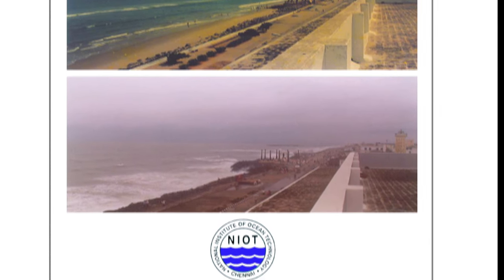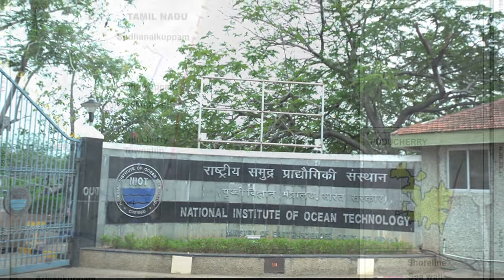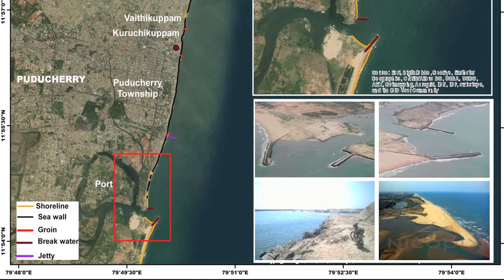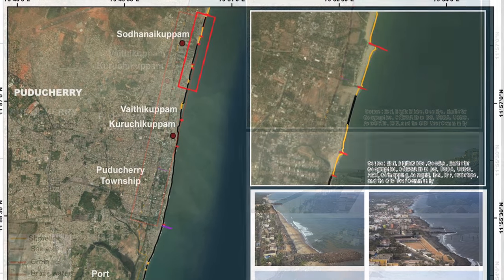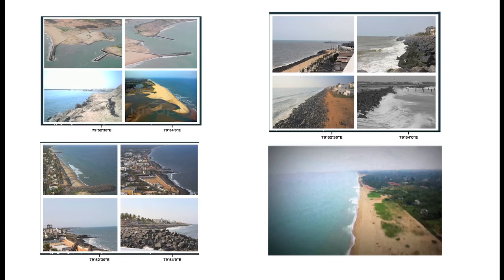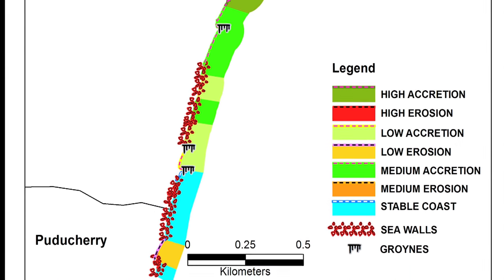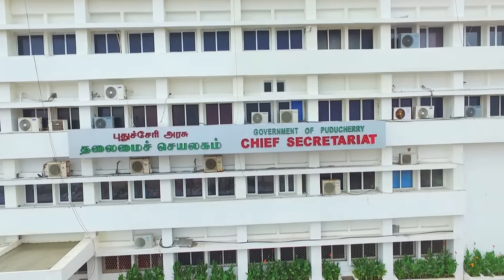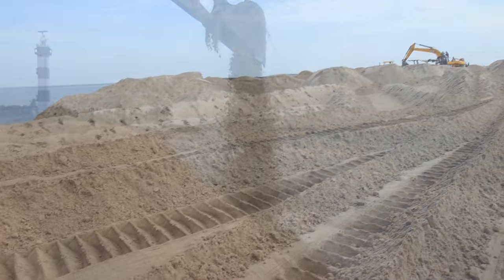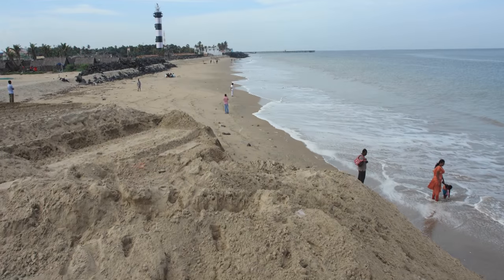To better manage the coast, a shoreline management plan was developed by the Ministry of Earth Sciences, National Institute of Ocean Technology, by dividing the Puducherry coast into four regions. The shoreline changes in these four zones were analysed using remote sensing data and field measurements, and a plan was submitted to the Puducherry government. As part of this study, pilot beach nourishment was carried out on the north side of the port using 50,000 cubic metres of dredged sand from the harbour mouth.